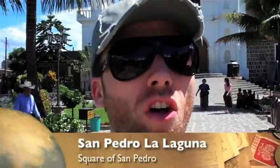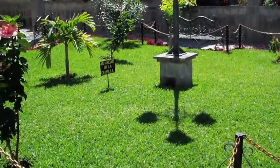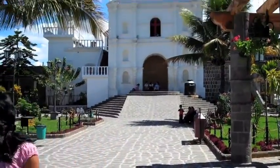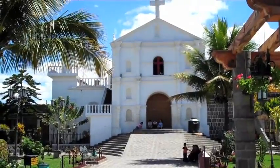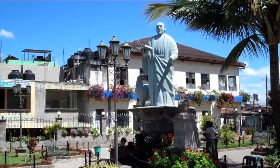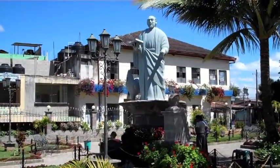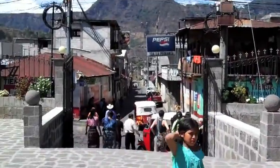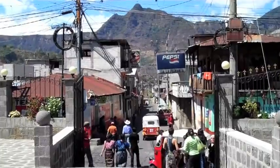Right now I am inside the square of San Pedro. This is one of the best-kept squares around the lake. The reason it is so clean is because the church has designated people to come every day and clean it up, so you won't find any trash here. Over there is the church, and over here to the right we have the statue of San Pedro. And right down there is one of the main streets.